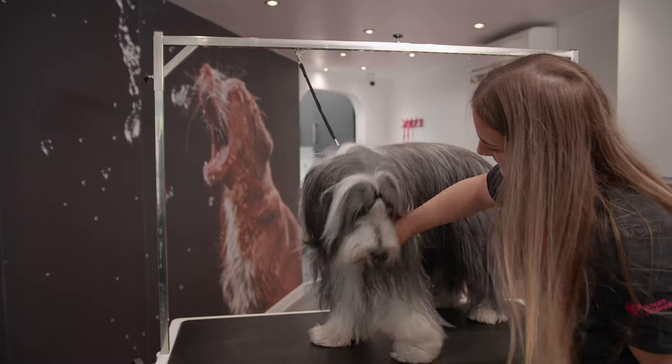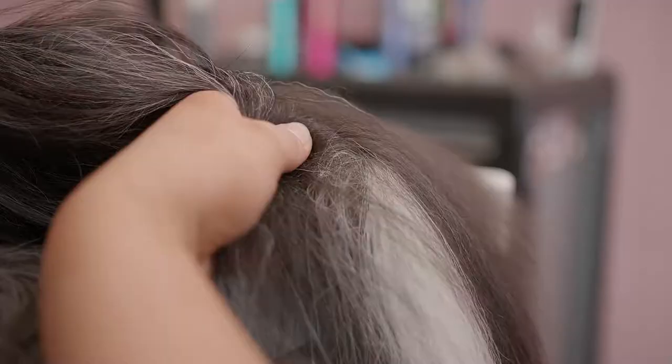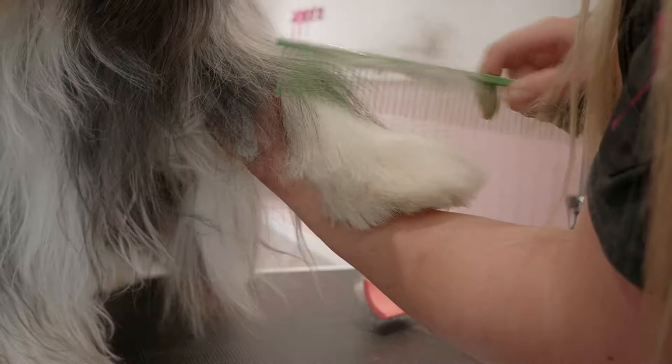The Long Coat. Shih Tzus, Maltese and Tibetan Terriers are examples of breeds with long coats. These coats require a huge amount of maintenance as they need to be brushed daily. They vary in texture from smooth to coarse.